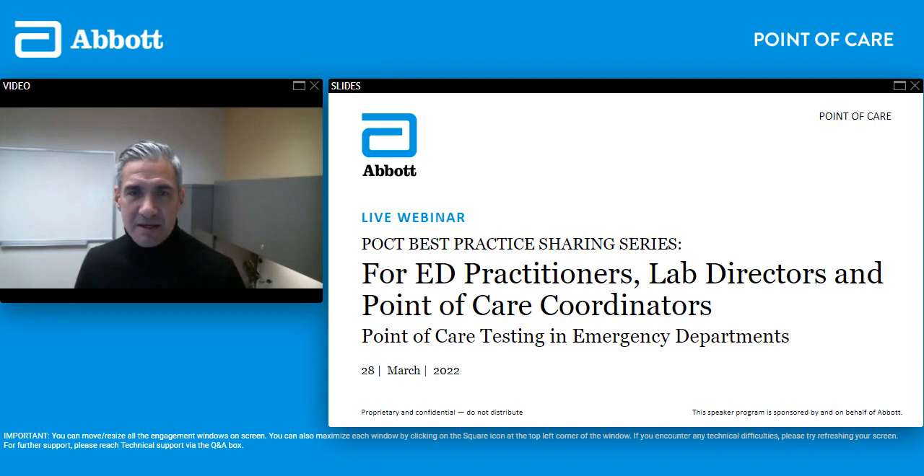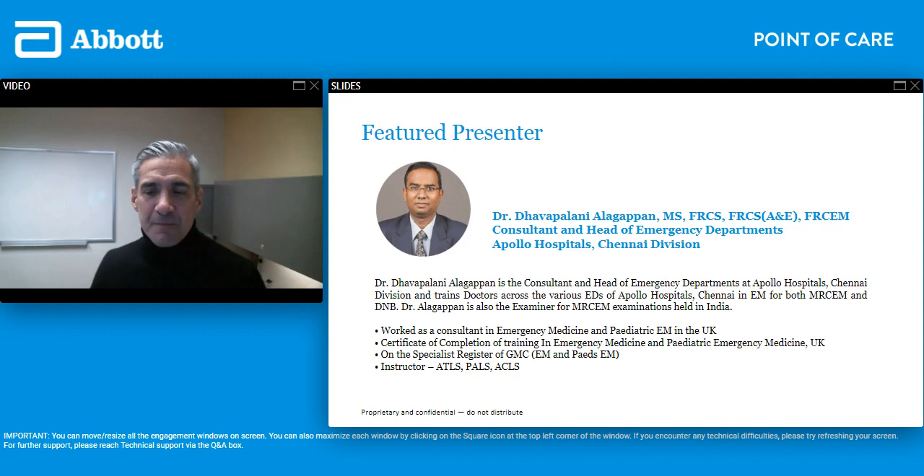My name is Chris Devlantis. I'm the Senior Director of Global Medical Affairs at Abbott Point of Care. I'm an emergency physician and I would like to introduce the first speaker in our webinar today, Dr. Davapalami Alagapan, who is a consultant in the emergency department in Chennai, India. He works at the Apollo Hospitals and he's going to be speaking about point of care and his practice in emergency medicine. After that I will be speaking on the impact of point of care testing in the emergency department in my practice in the United States.